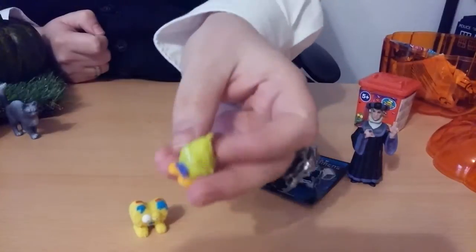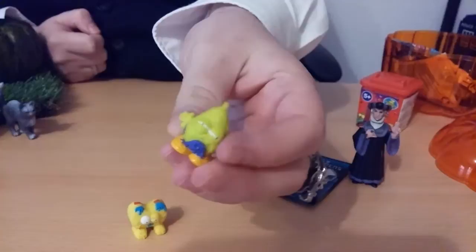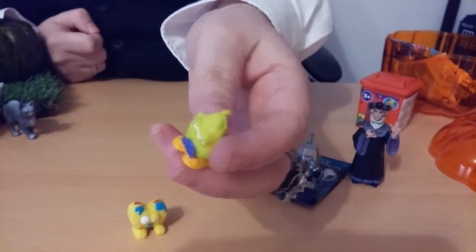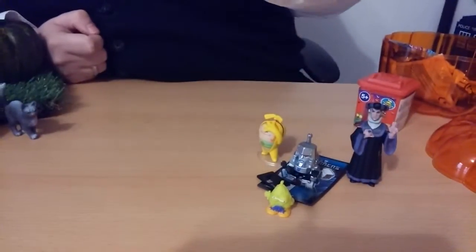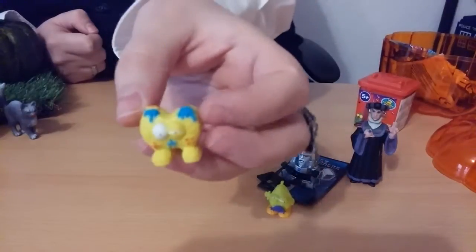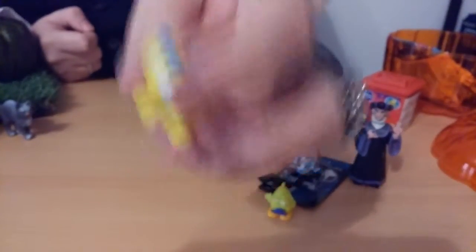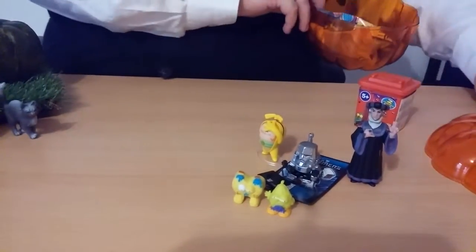This one looks like a zombie pear, which is vomiting — pretty nasty, but it's kind of cool. And this one actually looks like a slice of toast, which is pretty nasty too, but they're kind of cool. They remind me of the Toxic Crusaders — that was a TV show back in the 90s.